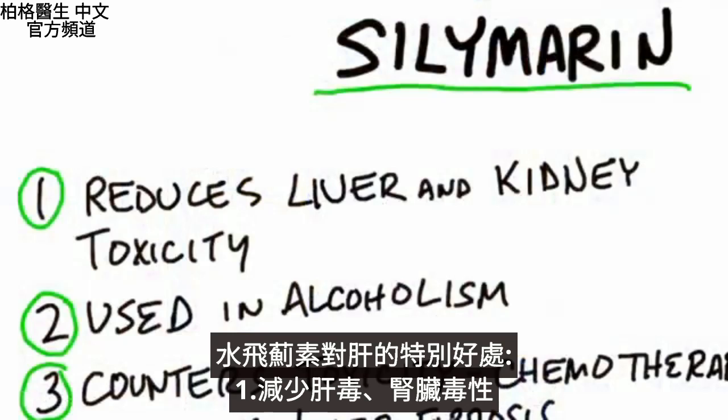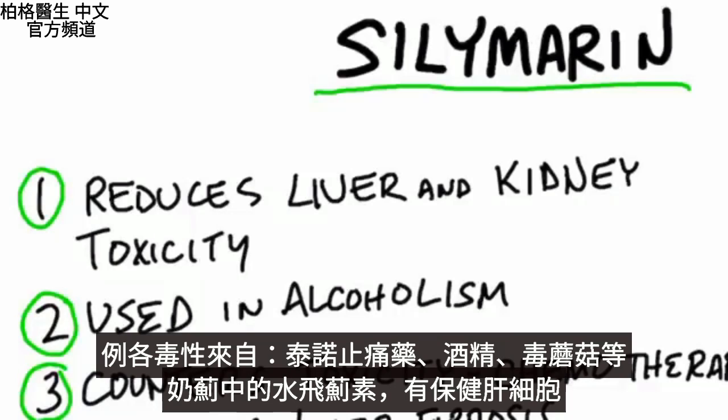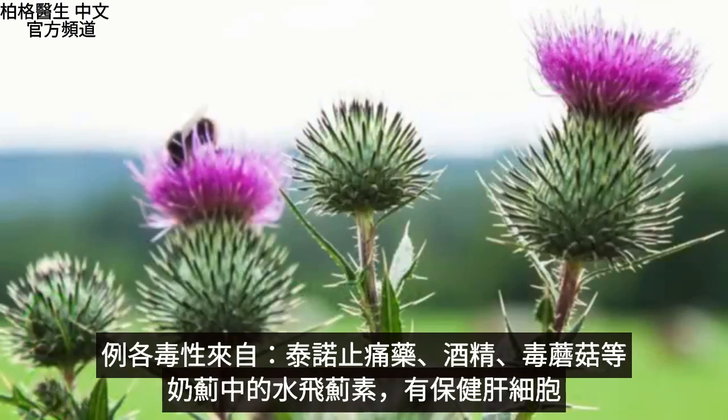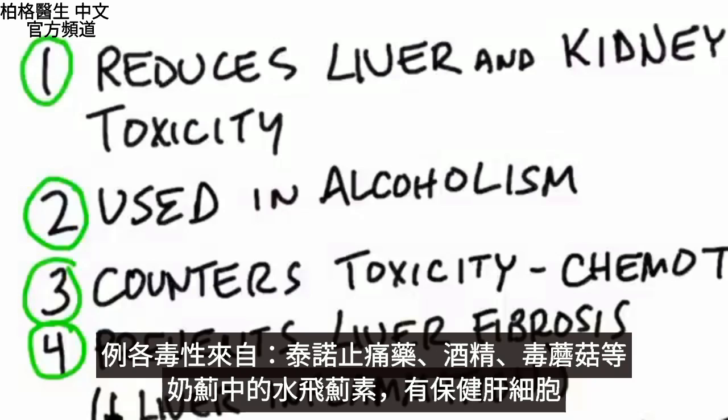Number one, it reduces liver and kidney toxicity. This toxicity can come from Tylenol poisoning, alcohol poisoning, poisoning from mushrooms, and the list goes on and on. The silymarin in milk thistle is hepatoprotective — it protects the liver cells.